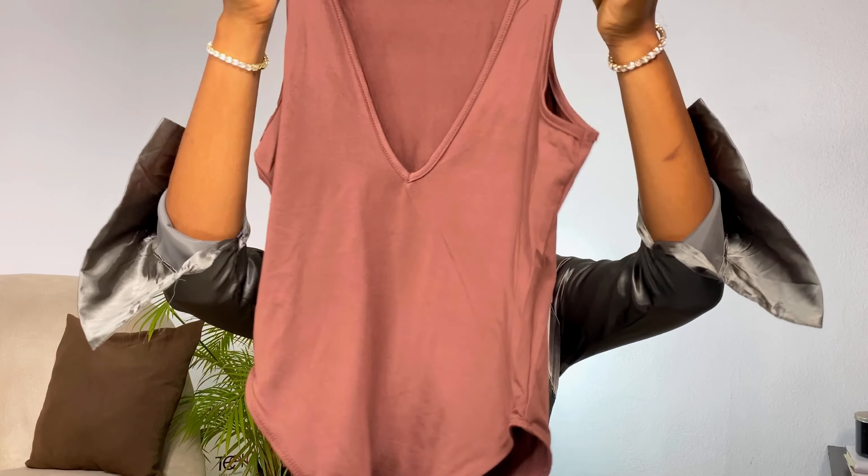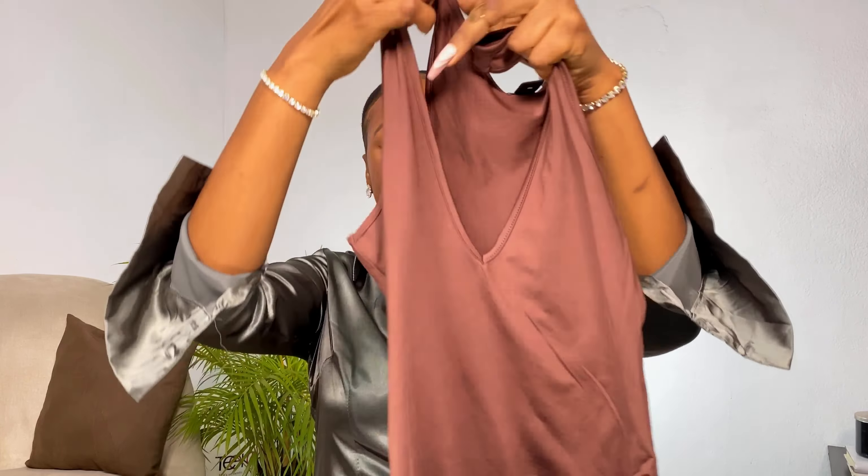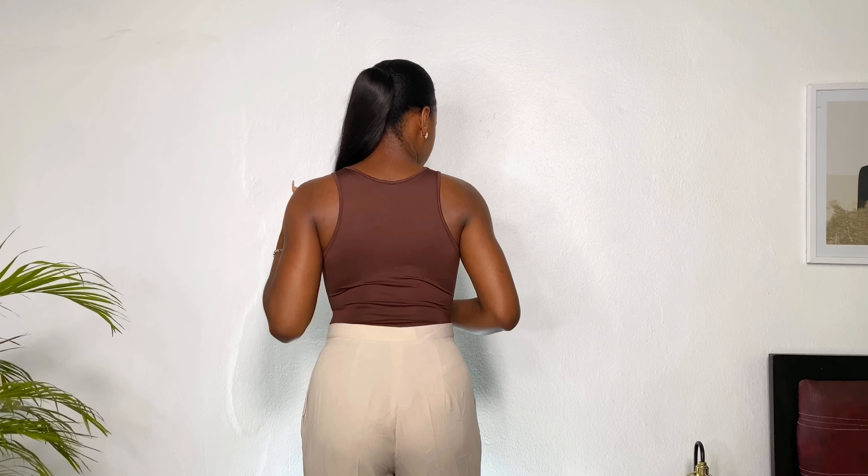The first outfit I'm going to try on is this brown bodysuit. It has a plunging V-neckline and the material is quite stretchy. I got this in a size small but I honestly think I could get away with an extra small because of how stretchy it is. I also love that the bodysuit alone is enough to lift my boobs. I love the back — it's like a half cut-out, not all the way cut, which I love.